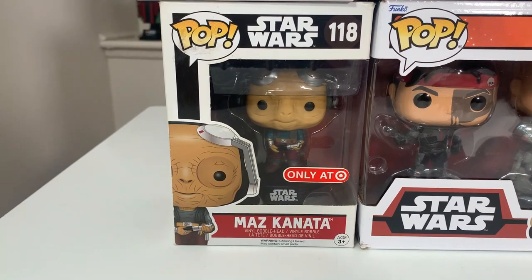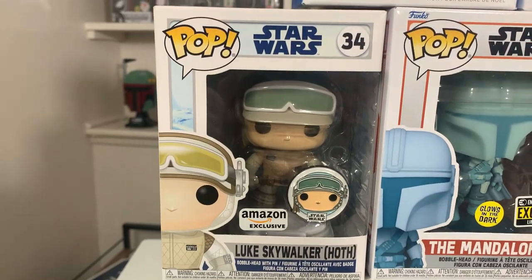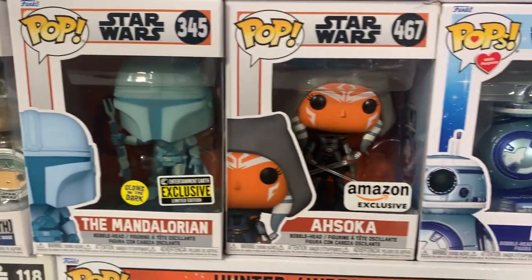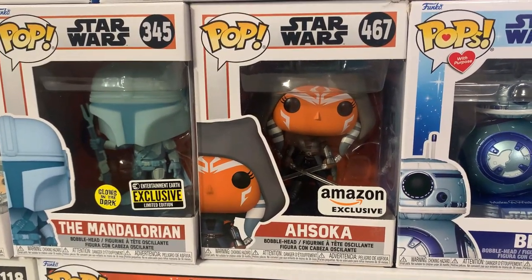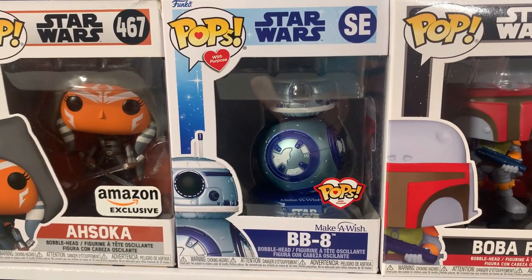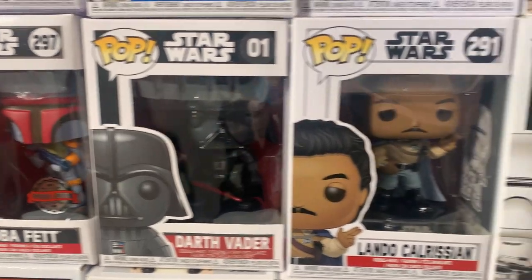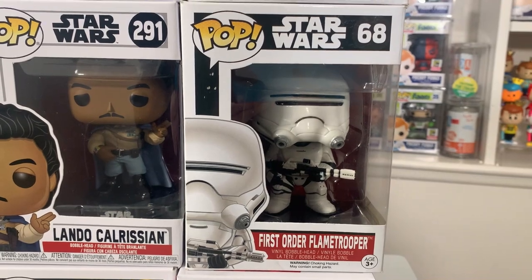Up next we have the Target exclusive Maz Kanata. Up here we have the Luke Skywalker Hoth edition — the Amazon exclusive with the pop and pin. The glow-in-the-dark Entertainment Earth exclusive Mandalorian. Here is the Amazon exclusive Hooded Ahsoka, which is one of my favorite Ahsoka pops ever made. We also have the Pops with Purpose super cute BB-8, and this is a perfect style pop for tonight's auction. We also have the Bait exclusive Boba Fett, the original Darth Vader, Lando Calrissian, and the First Order Flame Trooper, which is a great one.